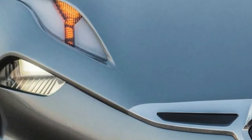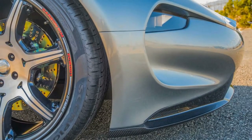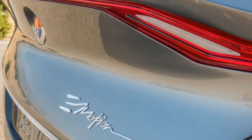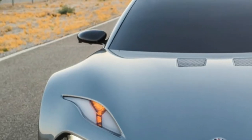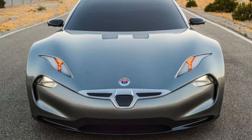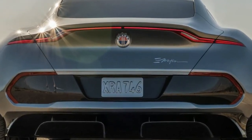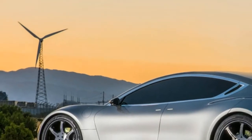The Fisker Emotion is powered by two electric motors, one in the front and one in back, giving it all-wheel drive. Fisker told us the Emotion has a new type of electric motor that we are working on together with a very large supplier. He said it's efficient, light, and compact, but declined to offer up other details, including output. That announcement will come later.